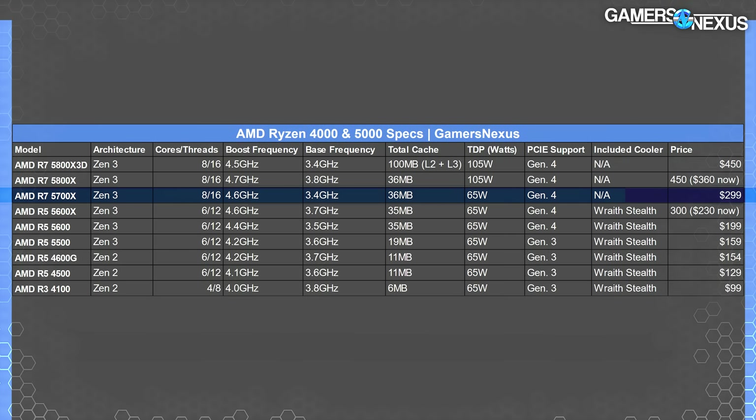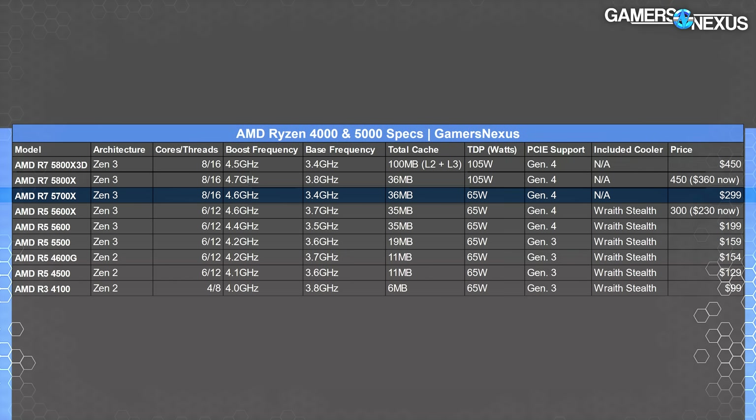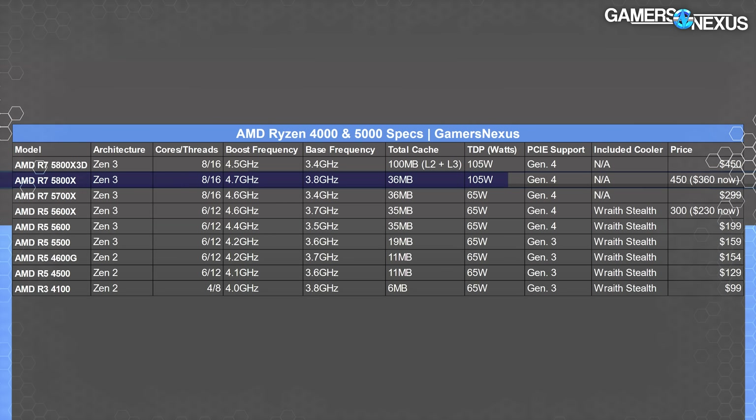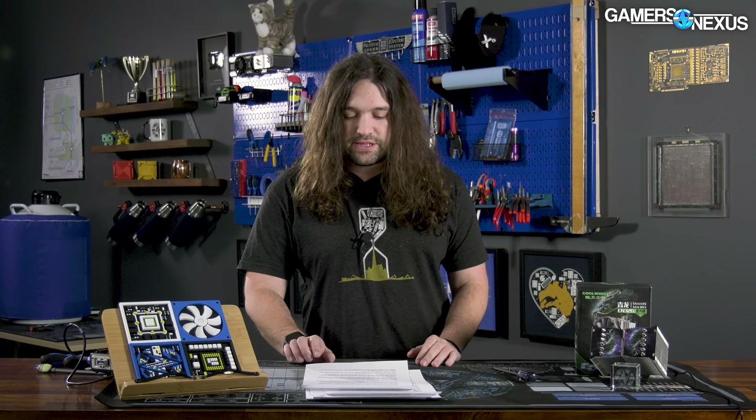So for the 5700X, this is a $300 MSRP CPU. It comes in under the R7 5800X, which is currently available for $360. The 5700X runs eight cores, 16 threads, and a boost clock up to 4.6 GHz with a 65-watt TDP. As a reminder, TDP isn't exactly one-to-one with power. The 5800X is a 105-watt TDP CPU. It's not a surprise then that the 5800X boosts slightly higher at 4.7 GHz instead of 4.6, and also runs a significantly higher base clock of 3.8 GHz instead of 3.4. So that's the reason for the TDP reduction. And just again, TDP in AMD's formula does not include power, but it is the easiest way to quickly compare things.